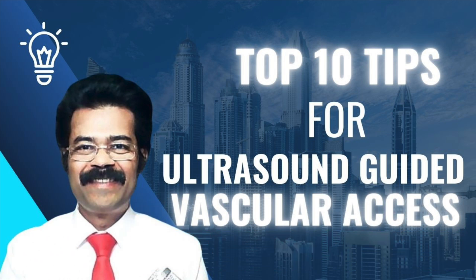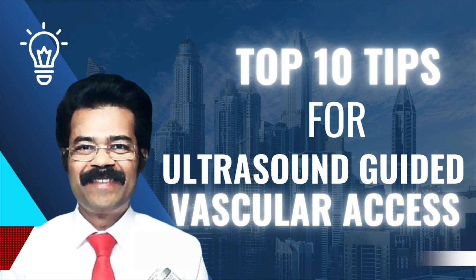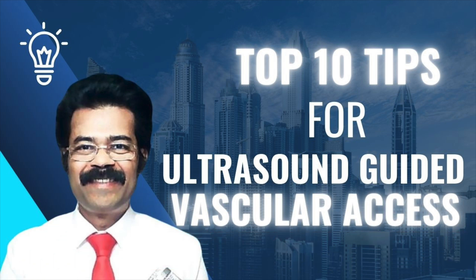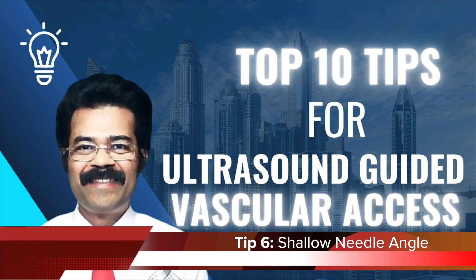Tip number five: steadiness. Just like a surgeon needs a steady hand for delicate procedures, minimizing movement of both the probe and the needle is key for accuracy and patient comfort. If you're shaky you can miss the vein, leading to multiple attempts and more pain. It's about staying calm under pressure, especially in emergencies — that calm focus leads to precision and good patient care.